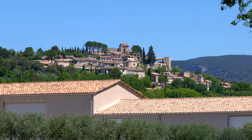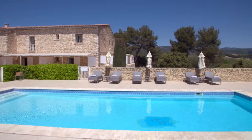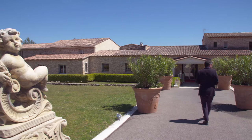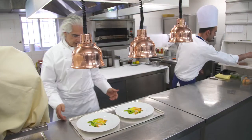This is the very charming Luberon region in the north of Provence. The Hotel Lephebus in the village of Joukaz is home of Xavier Mathieu, one of the finest Provençal chefs.